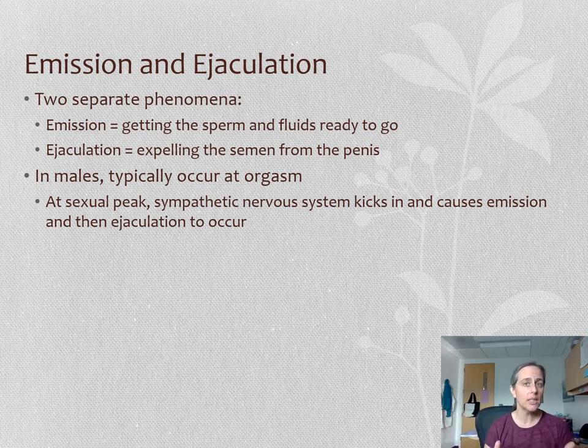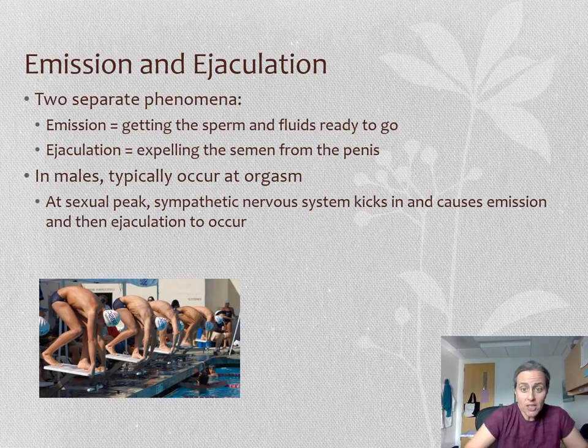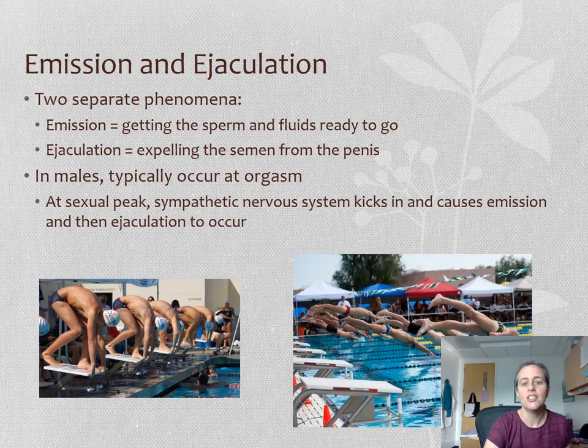This normally occurs in male-bodied people at orgasm, at the sexual peak. The sympathetic nervous system controls this — you might remember erection was from the parasympathetic nervous system. Emission and ejaculation are from the sympathetic nervous system. First we get emission, which is like getting everybody in the starting blocks and ready to go. And then we have ejaculation, where they actually take off.